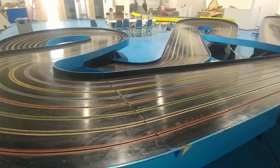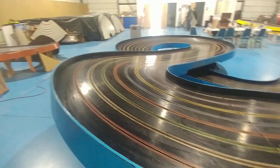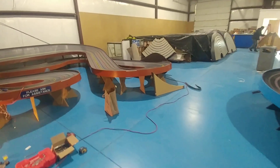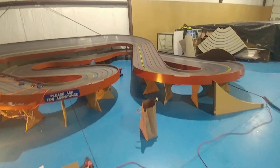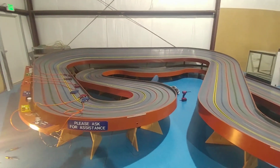This one's a full eight lanes, and this one's a six lane.